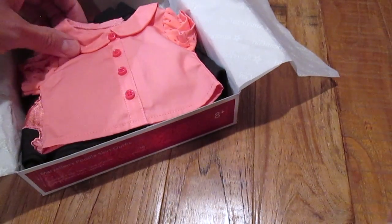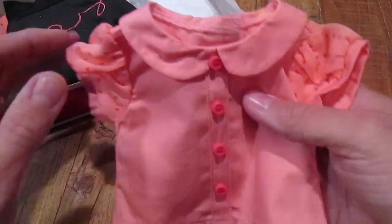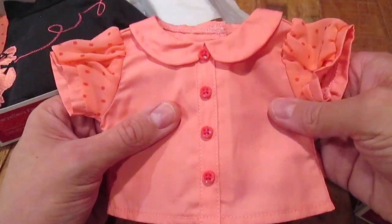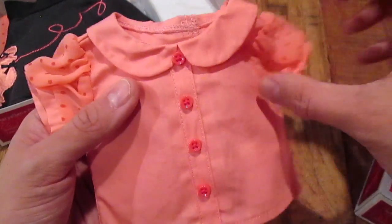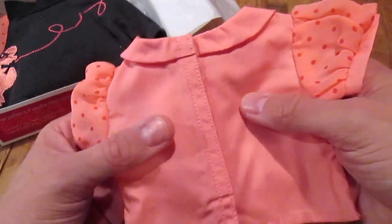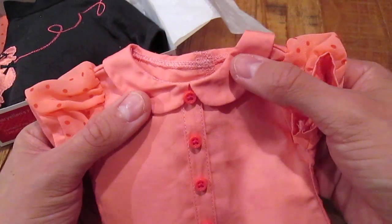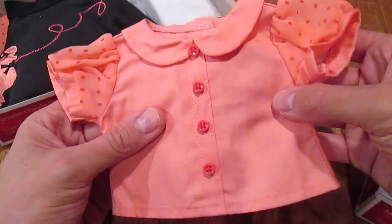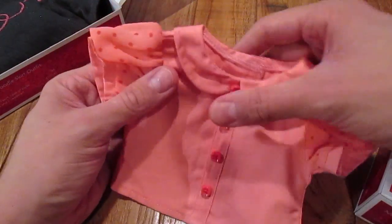I absolutely adore the colors and how they have completely stayed true to the style of the 50s, because the 50s is actually one of my favorite eras. I just think Mary Ellen is absolutely adorable. She kind of makes me think of Sandy in Grease, and I really love it.